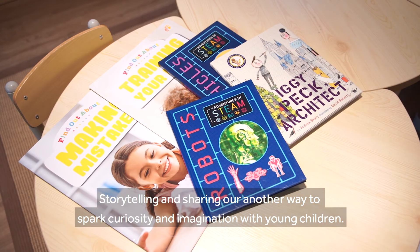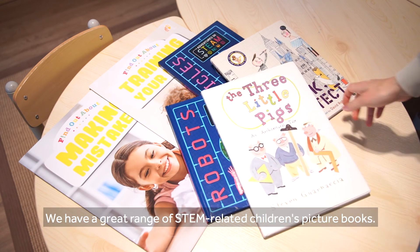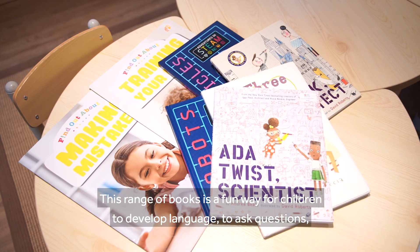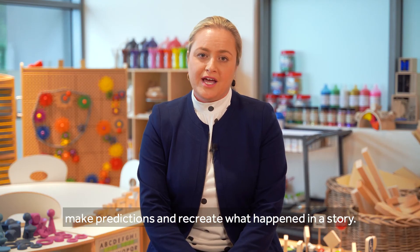Storytelling and sharing are another way to spark curiosity and imagination with young children. We have a great range of STEM-related children's picture books. This range of books is a fun way for children to develop language, to ask questions, make predictions and recreate what happened in a story.